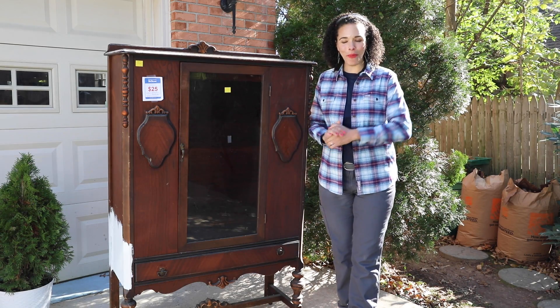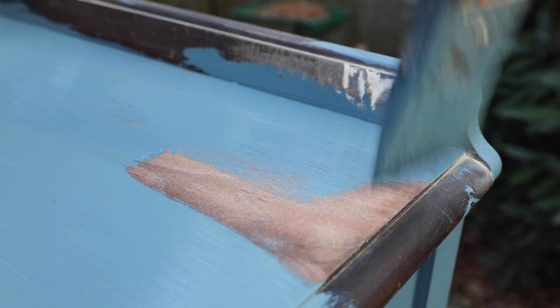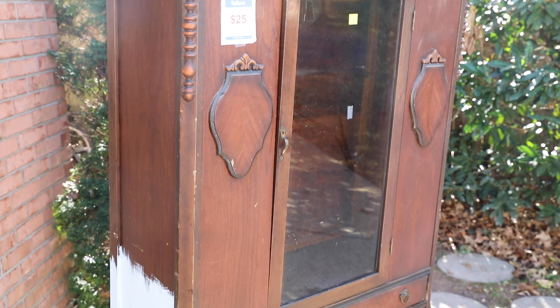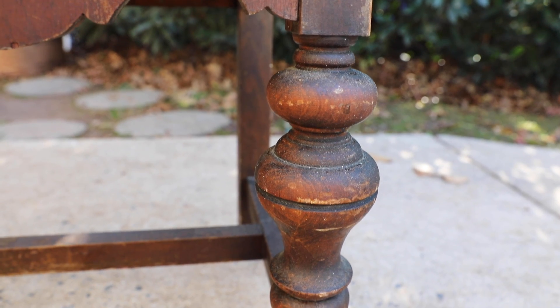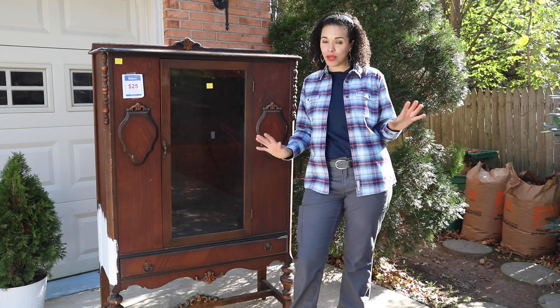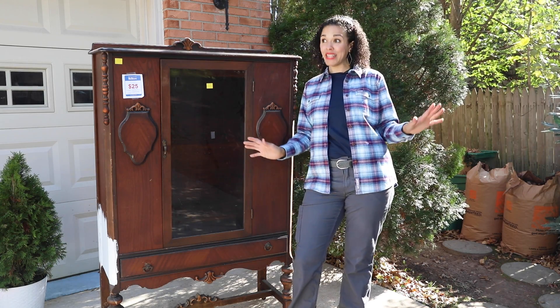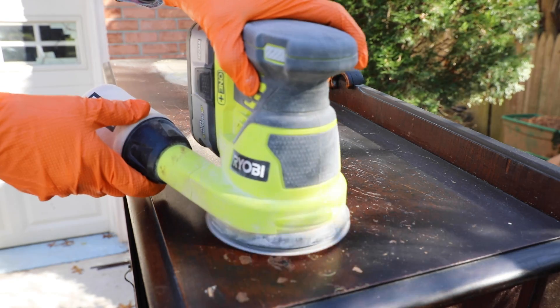Hey guys, what's up? Serena here from thriftdiving.com and today we are actually going to do something fun. Grab your paint, grab your wood furniture, because we are painting this china cabinet. I found it for $25 at the thrift store and it was originally $135. We are not going to strip this — we are actually going to paint it. So I'm sorry wood lovers, but today we're painting wood, so don't freak out.